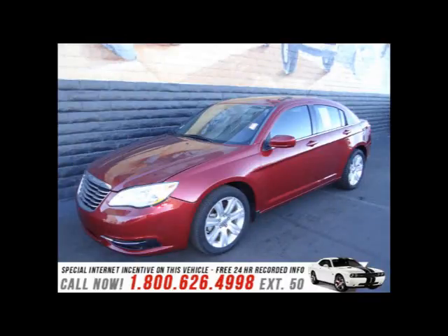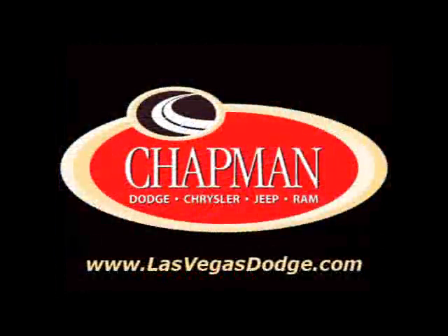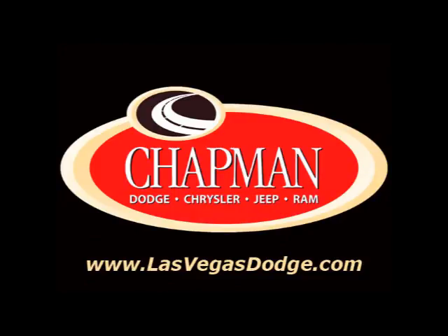Our team is professional and we offer a no-pressure environment. We are here to help you. That's why people make the Chapman Choice every day. You can make the Chapman Choice.